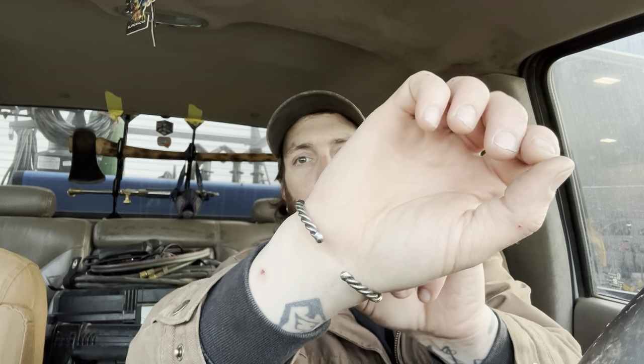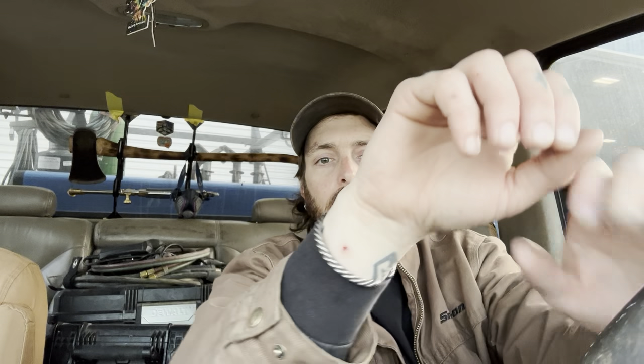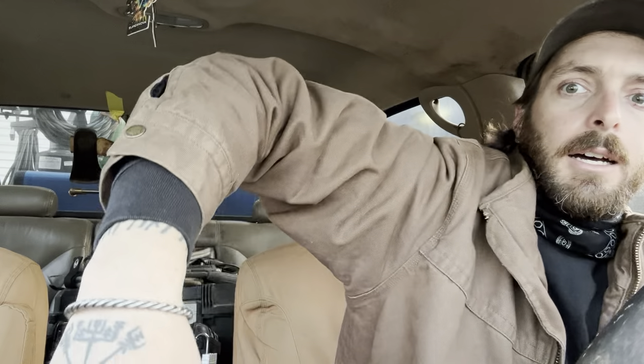I also wear a bracelet I made myself. It's three pieces of 3/32-inch welding rod that I twisted up by putting one end in a vise and the other in my drill, then formed it into a bracelet and welded the ends so they wouldn't unravel. I made one for my dad too that he never takes off. It kind of reminds me of a Viking armband. If anyone wants one, I can make them — it wouldn't cost much.